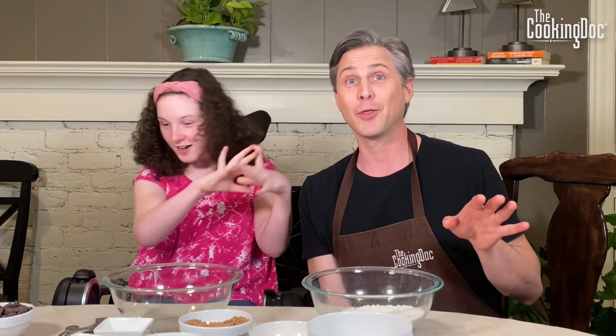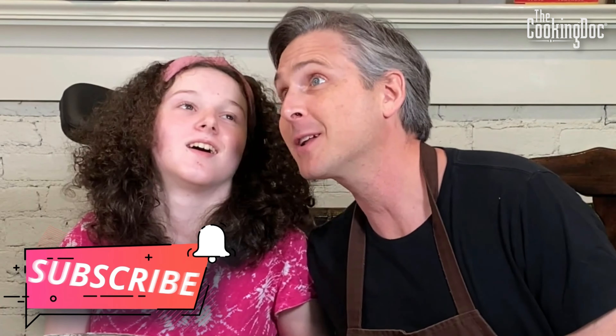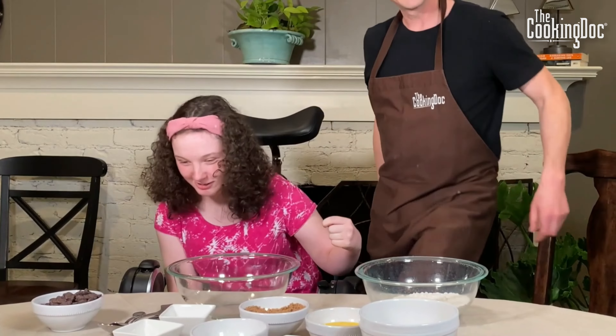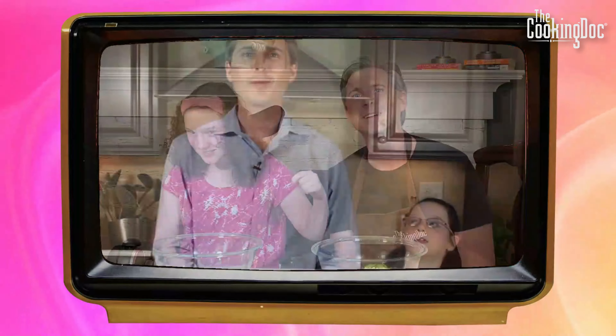Hi, I'm Lily, and hey, I'm Dr. Blake, the Cooking Doc. I don't know what's gotten into me, but today we are going to make something that is totally unhealthy — stay tuned. These are the world's best chocolate chip cookies and there is nothing healthy about them. Before we get started, make sure you click that little subscribe button and the bell so you never miss a new video.